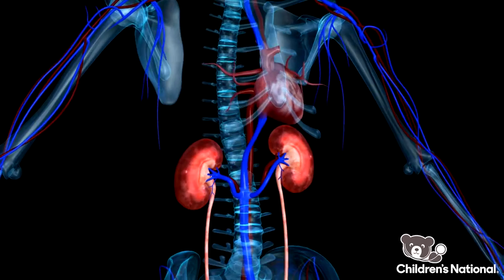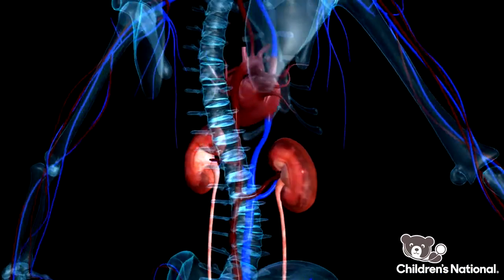In addition to all these lab values, TMA can also affect organs, in particular the heart and the kidneys, so we tend to monitor the function of those.